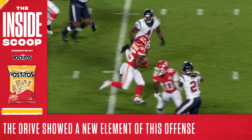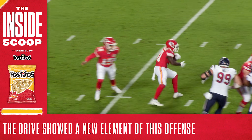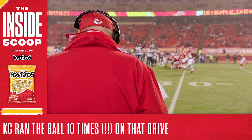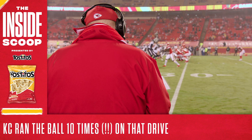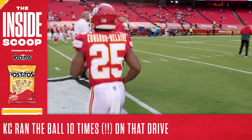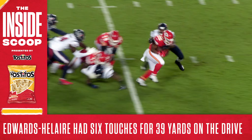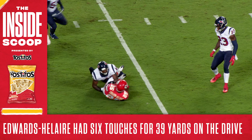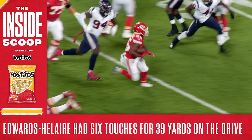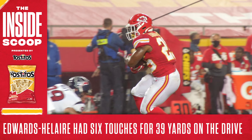And while Houston indeed prevented the big explosive play, it didn't matter, thanks to the Chiefs' ability to run the ball. In fact, 10 of the Chiefs' 16 plays on that drive were runs, racking up 57 yards. And the man responsible for the bulk of that production was the newest addition to the offense, Clyde Edwards-Helaire. Edwards-Helaire touched the ball six times on that drive and picked up 39 yards all by himself. There was even a stretch in the middle of the drive where the Chiefs handed the ball off to Edwards-Helaire on five of six plays, and all he did each time was rack up production.